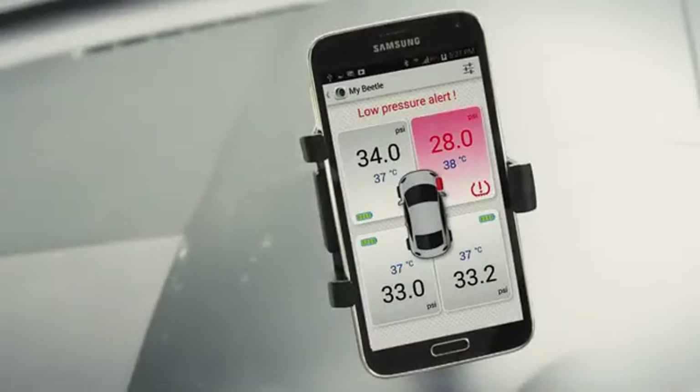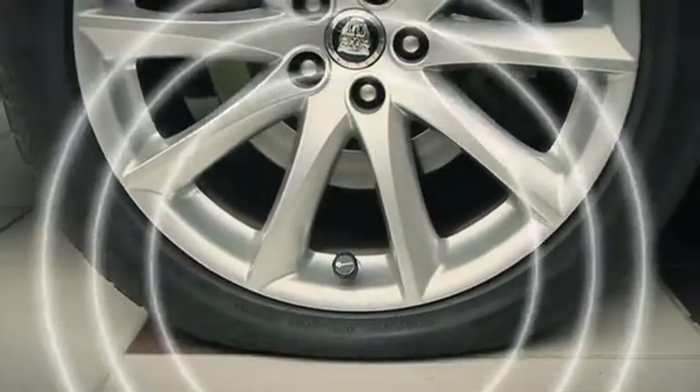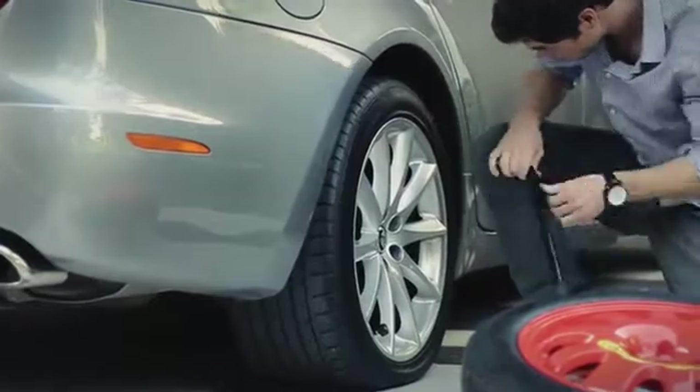Phobo Tire comes with a three-level alert telling you when the tire is merely under-inflated or if it is dangerous to continue driving. Phobo Tire alerts you of a tire leak even when you're away from your car, giving you time to get it fixed.